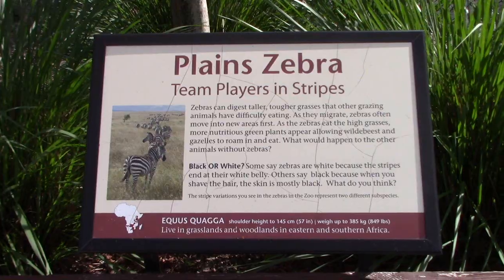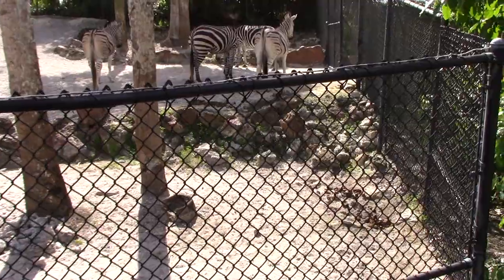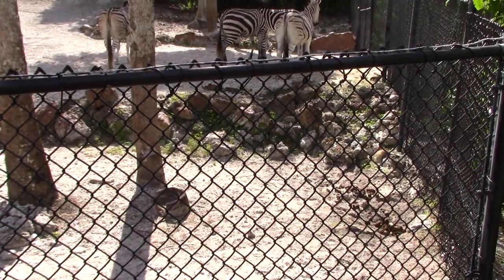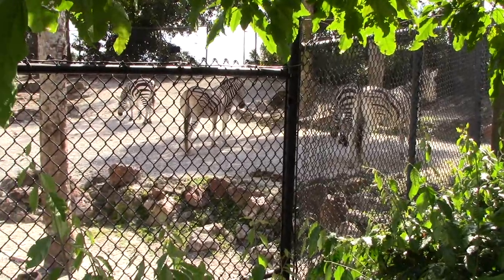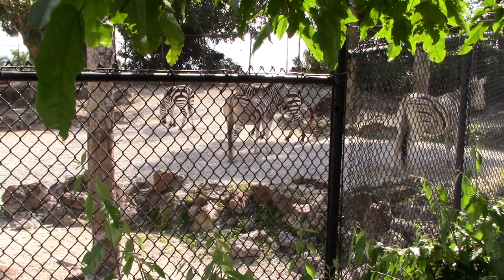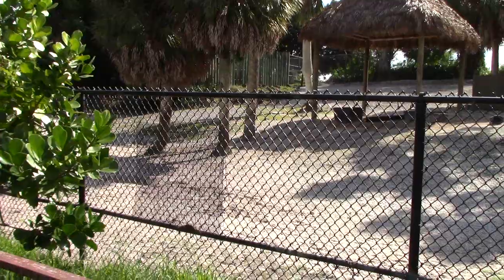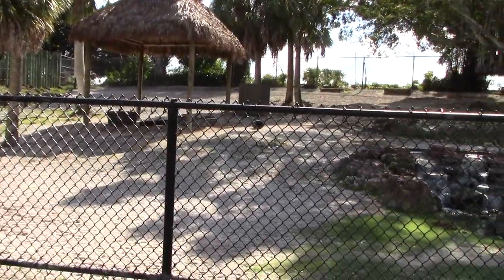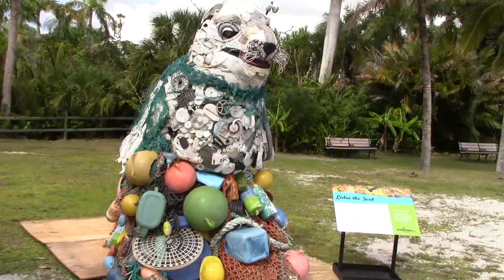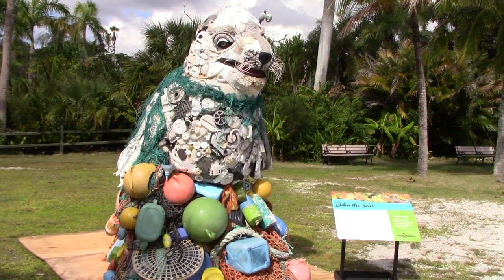We've got some plains zebra — four of them all together. That guy walking on the left looks really familiar; I think I saw him on fruit stripe gum. The zebras have a nice habitat with a nice water feature — it's going to be nice and relaxing when they're trying to take a nap. This sculpture is called Lydia the Seal — it's also made out of plastic material.